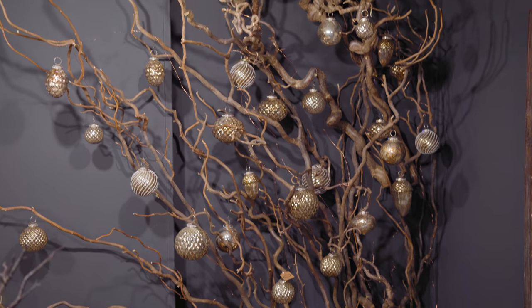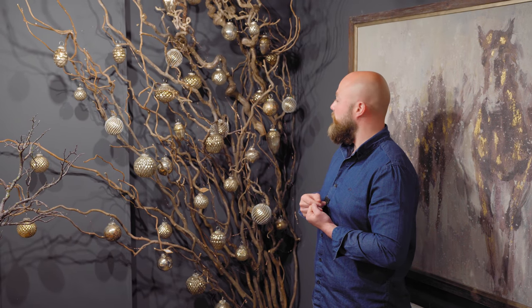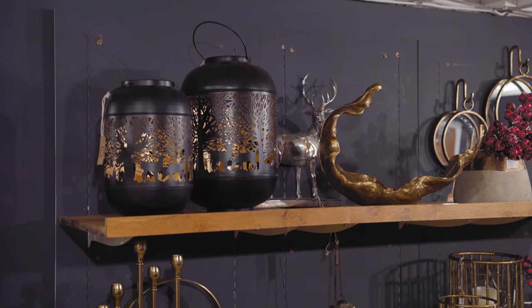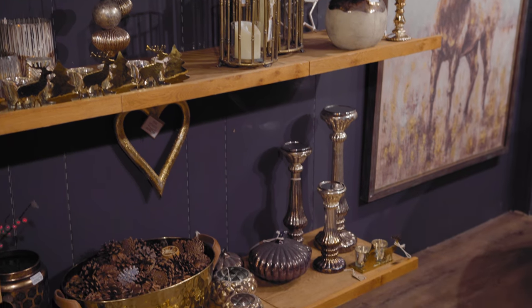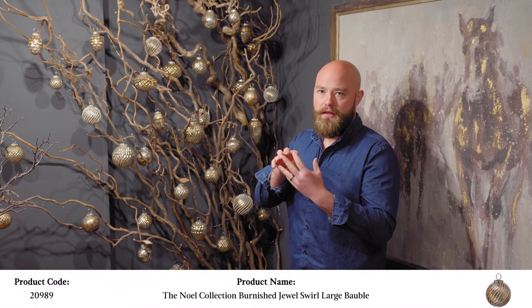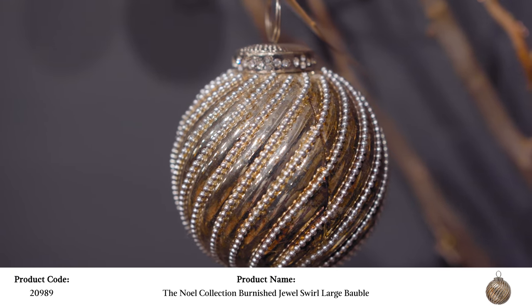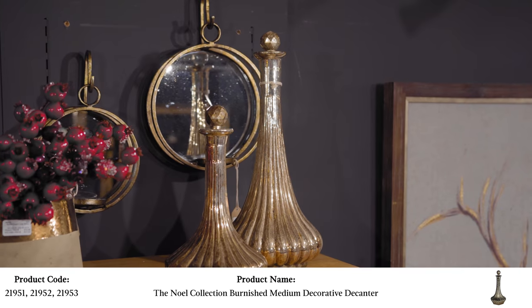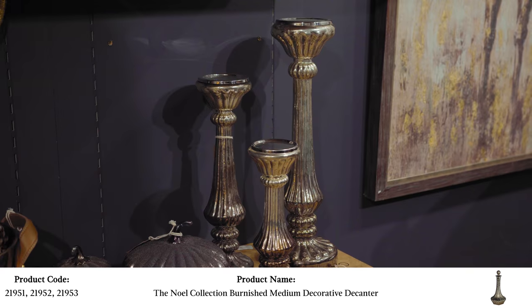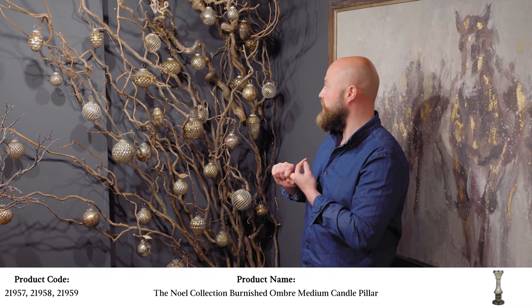Another colour — brought in last year — is our burnished collection, which we've backed up with more accessories this year. Last year it was our best-selling colour. It's not gold, not silver — it's right in between, but it's also got this burnished effect so the colour looks quite mottled, different shades depending on where you look at it. People love it because it looks so unique. We've got decanters, candle stands, and wine coolers in that collection — they catch the light really well.